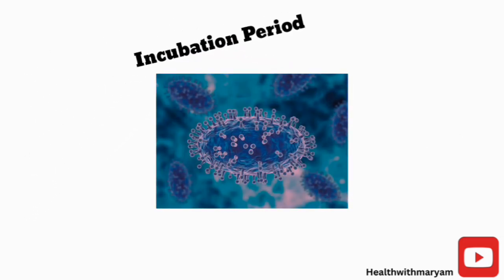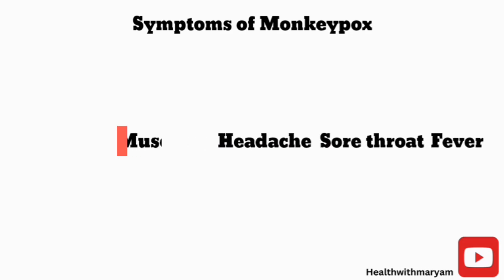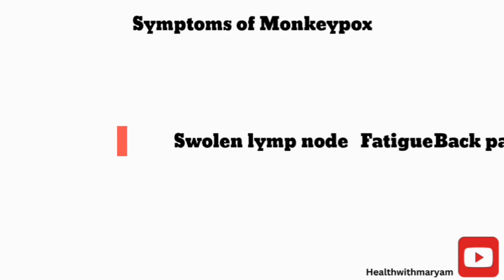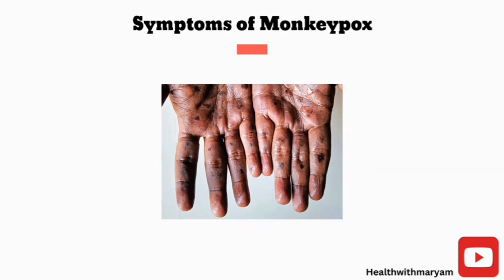The incubation period of monkeypox is usually 6 to 13 days, which is how long it takes before you start seeing symptoms of the disease. Symptoms include fever, sore throat, headache, muscle aches, back pain, fatigue, and swollen lymph nodes. These symptoms are followed by the development of a rash, which starts on the face and extends to other parts of the body, including the palms and soles.